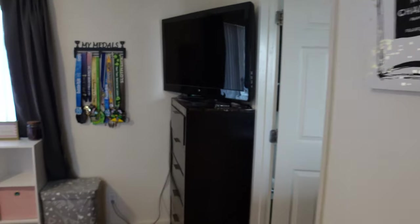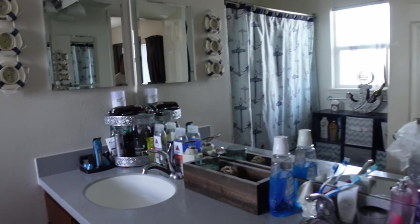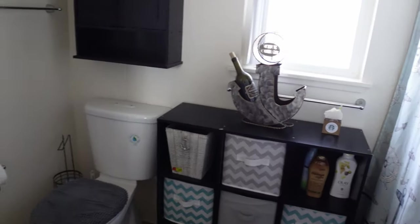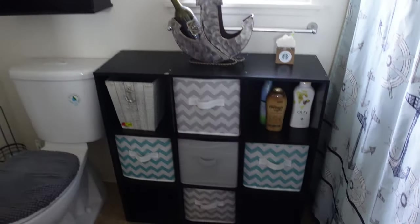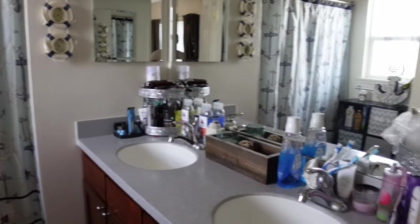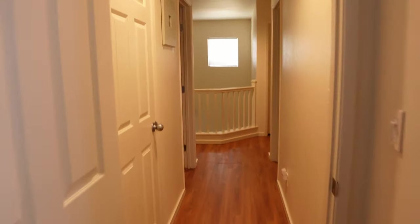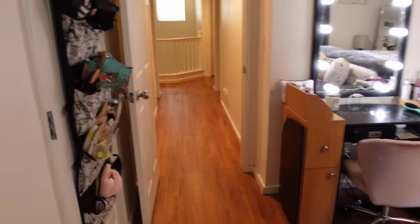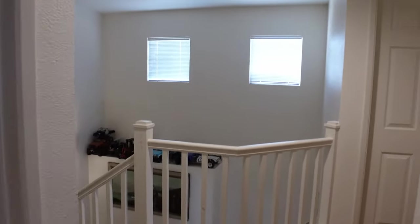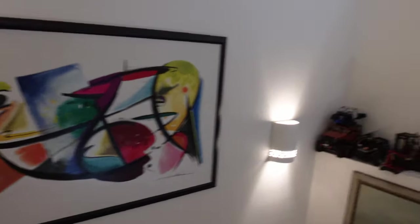Beside the closet we have another full bath. That concludes the house tour and now we're going to walk down and show you the community center, the park, and all of the amenities that IPC has to offer.